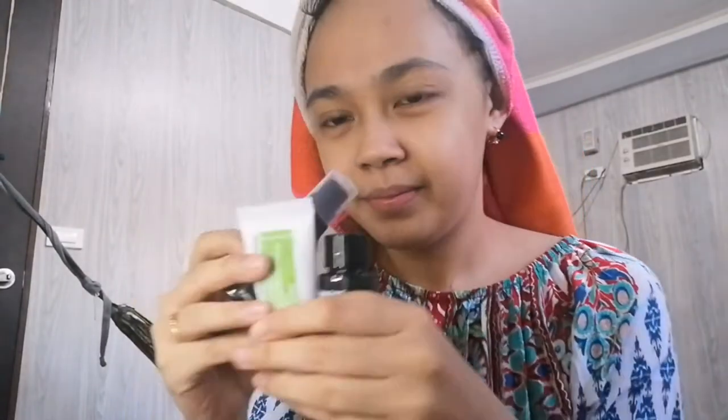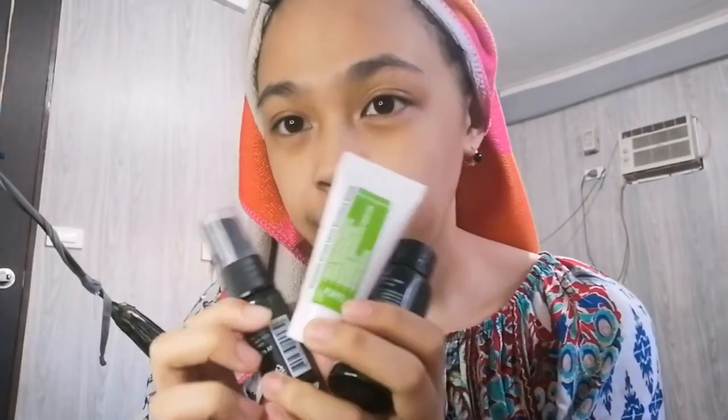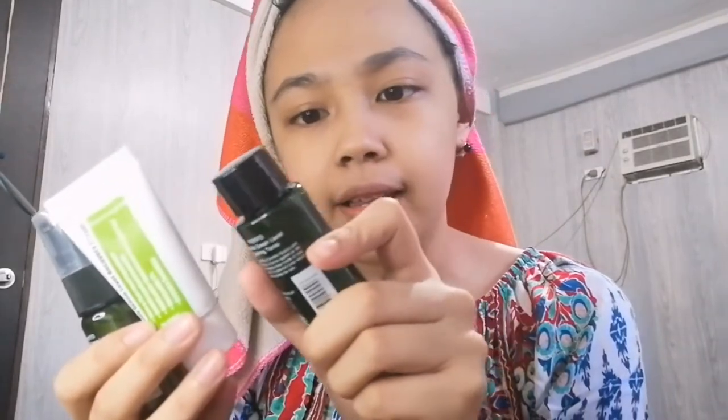I will use this travel kit or trial kit from Purito. Purito is a Korean brand — it comes from the word 'purify' and 'soil.' They are well known for their Centella Asiatica line because of its wound-healing abilities. These are the products from their Centella Asiatica line, including this eye cream.